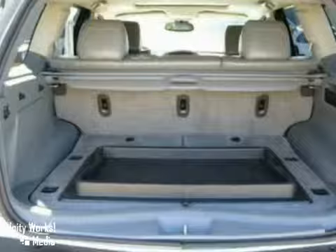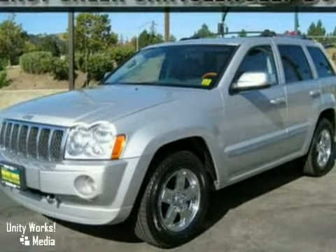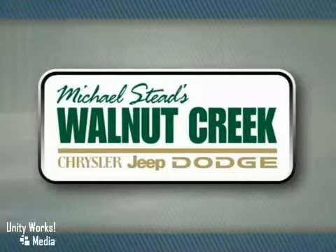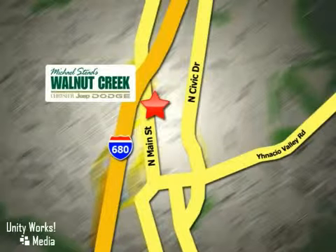The side airbags and towing package make this vehicle hard to pass up. Come in and take a look for yourself. At Walnut Creek Chrysler Jeep Dodge we offer an incredible selection. We're conveniently located at 2404 North Main Street in beautiful downtown Walnut Creek, California.